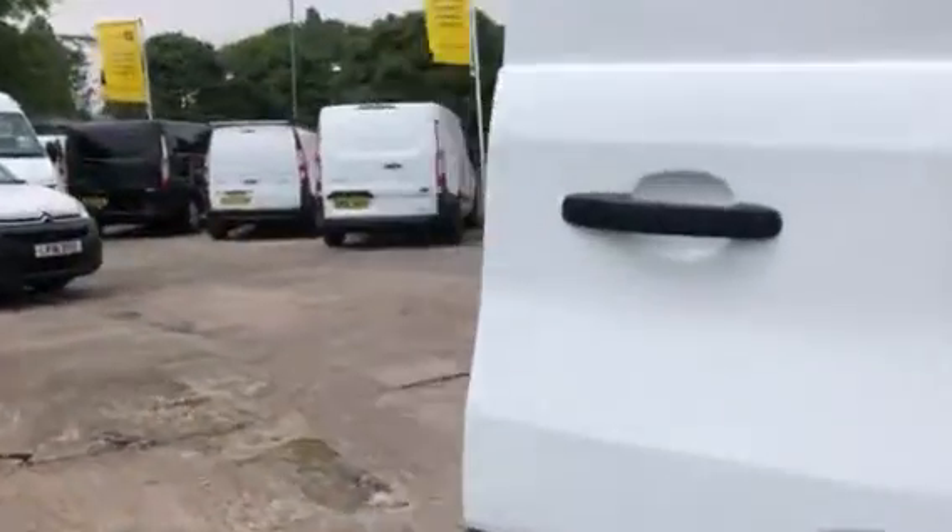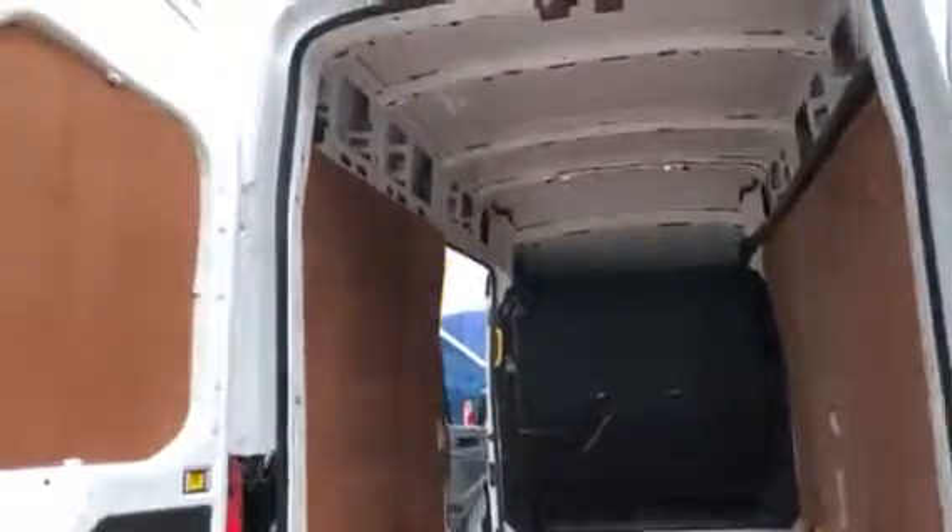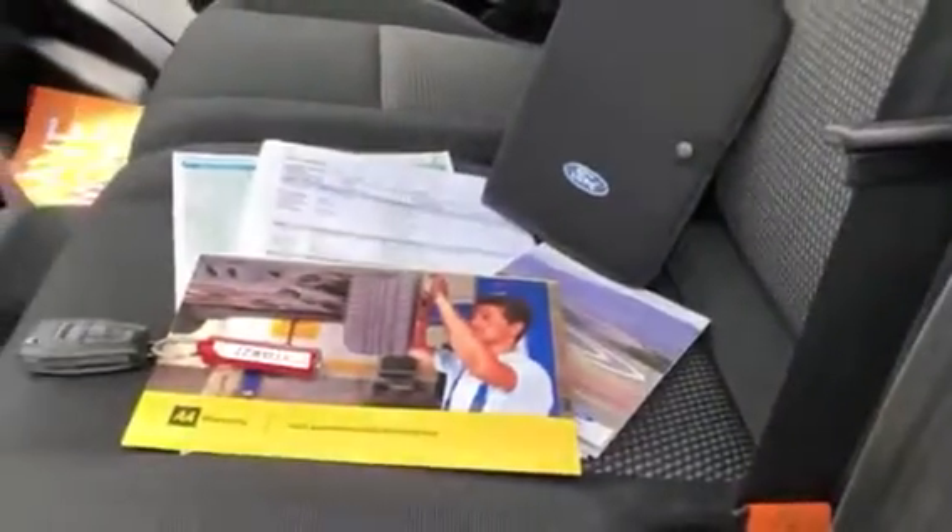It also comes with a free six month AA warranty. It's the top of the range warranty that the AA do, which includes recovery and assist. It comes with a brand new MOT and here's all your documents, your full V5,